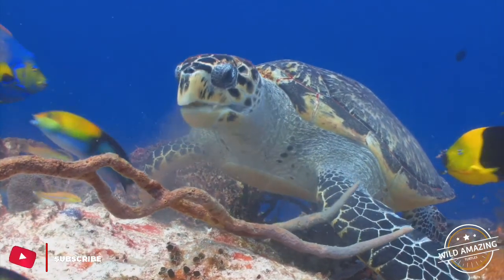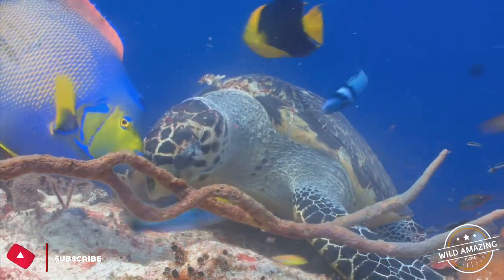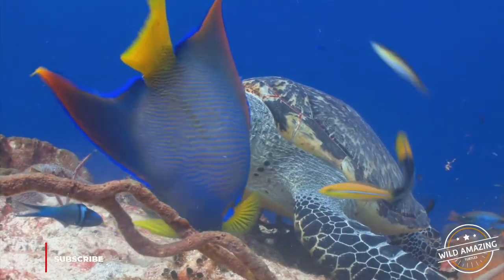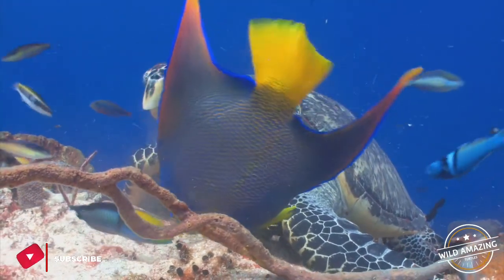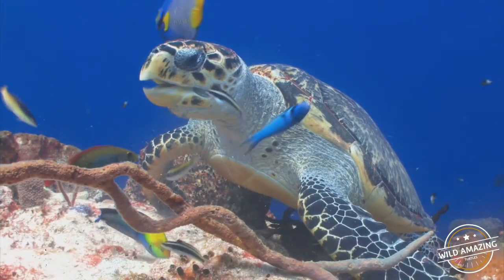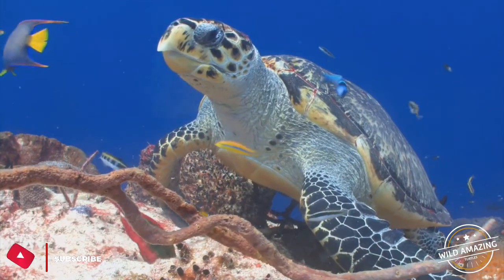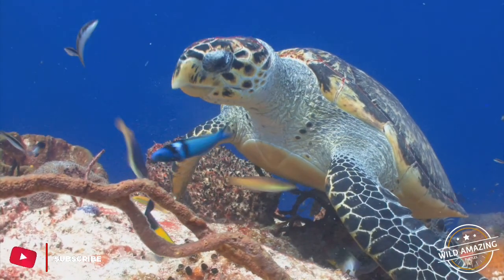Turtles have appeared in myths and folktales around the world. Some terrestrial and freshwater species are widely kept as pets. Turtles have been hunted for their meat, for use in traditional medicine, and for their carapaces. Marine turtles are often killed accidentally as bycatch in fishing nets. Turtle habitats around the world are being destroyed, and as a result of these pressures, many species are threatened with extinction.